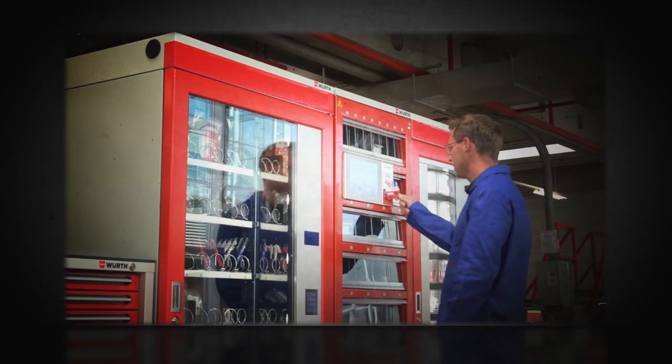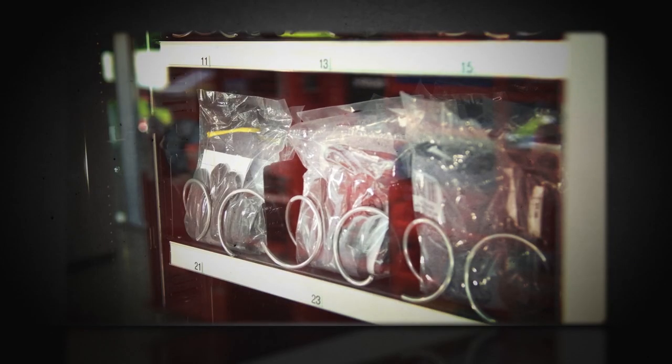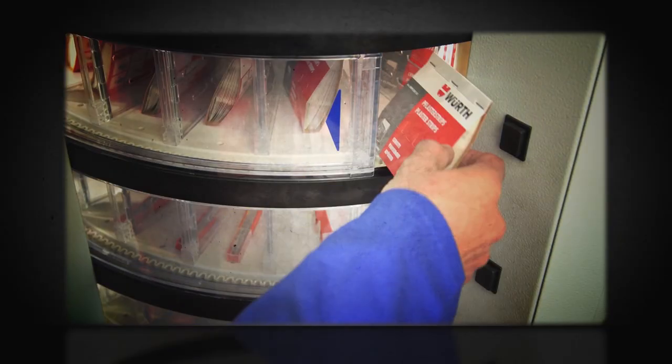You can also retrieve all the materials you need from your very own Orsi mat vending solution that is accessible 24-7. It's your choice.